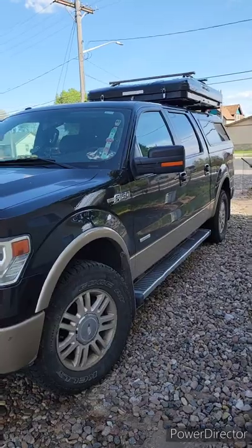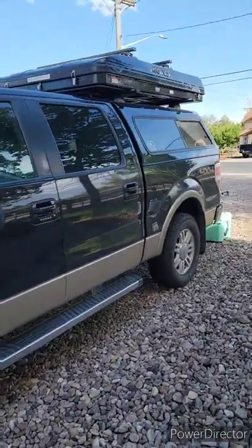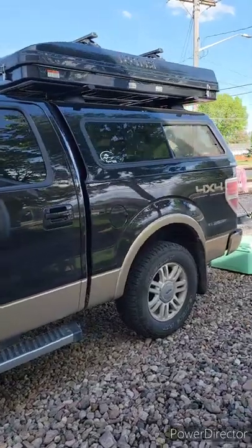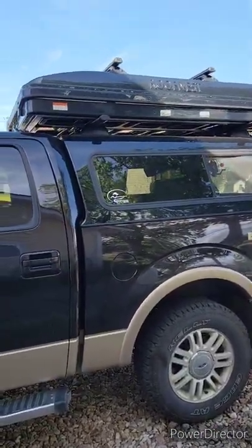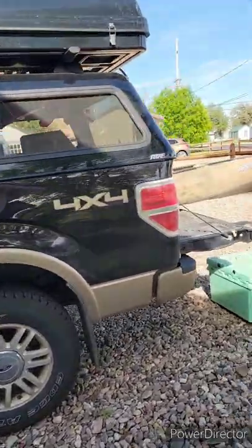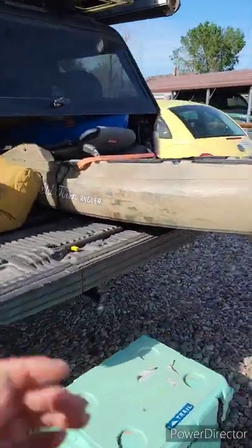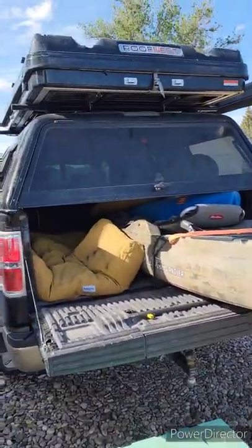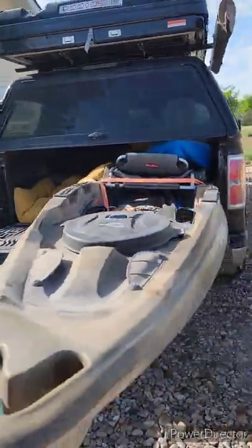So this here is my pickup — it's just a 2013 F-150. I have a topper on it and I put some crossbars on the topper because this rooftop tent sits on those crossbars. I just got back from a family reunion, so that's one of the reasons I'm opening the tent — there was a little bit of moisture in there this morning and I want to get it open as fast as possible.